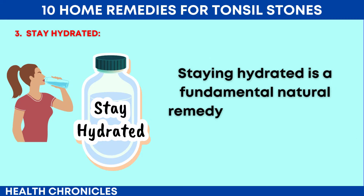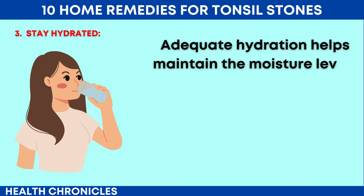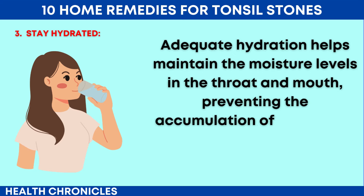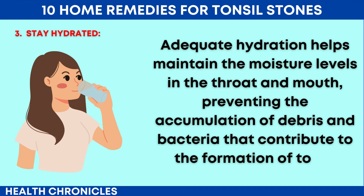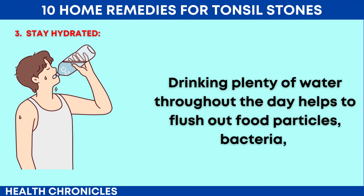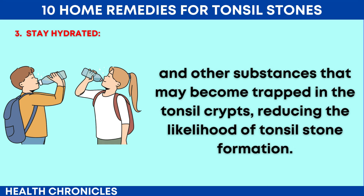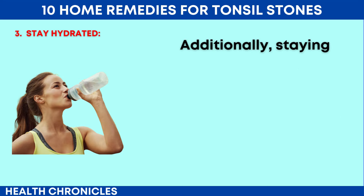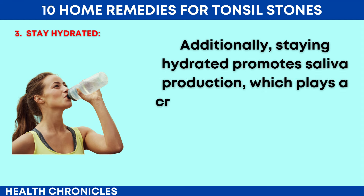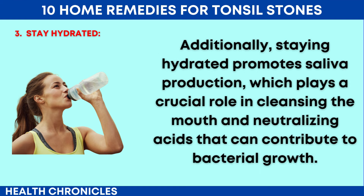Number 3: Stay Hydrated. Staying hydrated is a fundamental natural remedy for tonsil stones relief and overall oral health. Adequate hydration helps maintain the moisture levels in the throat and mouth, preventing the accumulation of debris and bacteria that contribute to the formation of tonsil stones. Drinking plenty of water throughout the day helps to flush out food particles, bacteria, and other substances that may become trapped in the tonsil crypts, reducing the likelihood of tonsil stone formation. Additionally, staying hydrated promotes saliva production, which plays a crucial role in cleansing the mouth and neutralizing acids that can contribute to bacterial growth.